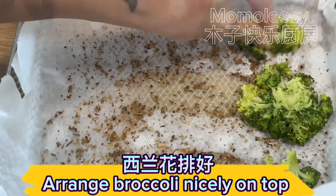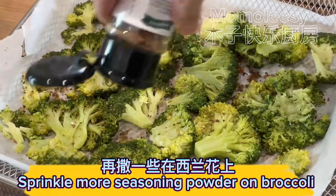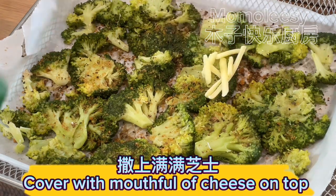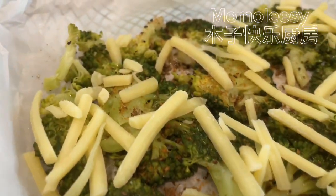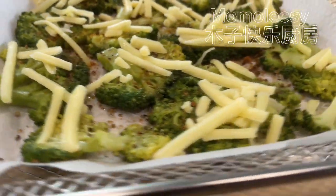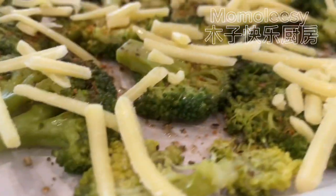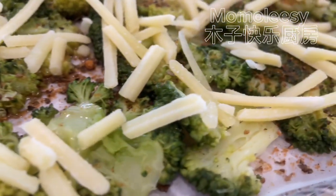Arrange broccoli nicely on top. Sprinkle more seasoning powder on broccoli. Drizzle also olive oil. Cover with a mouthful of cheese on top.